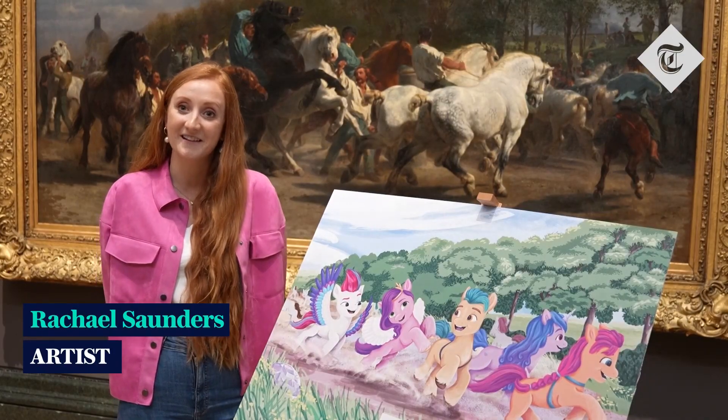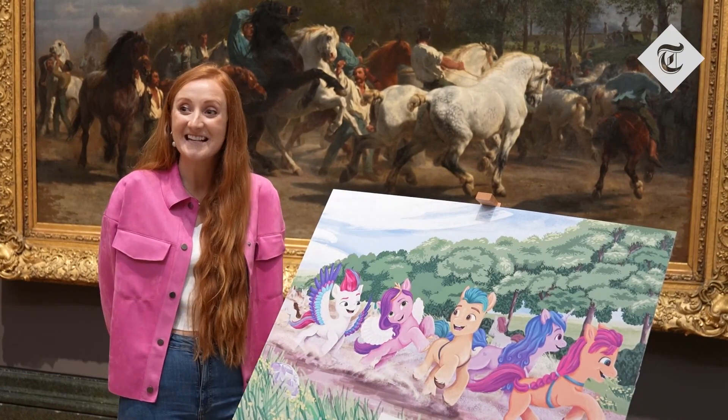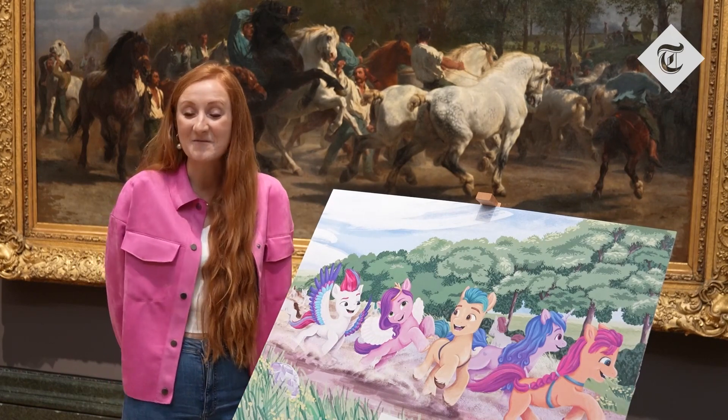I always used to come here as a student to the National Gallery and wonder what it would be like to have my work displayed here. It's just amazing to have it here in augmented reality.